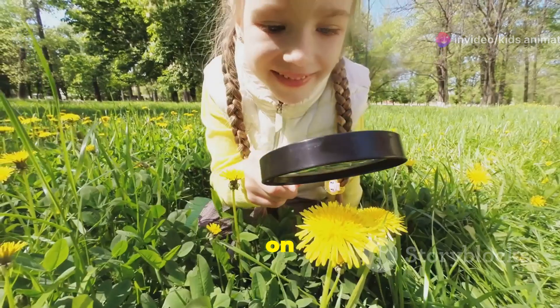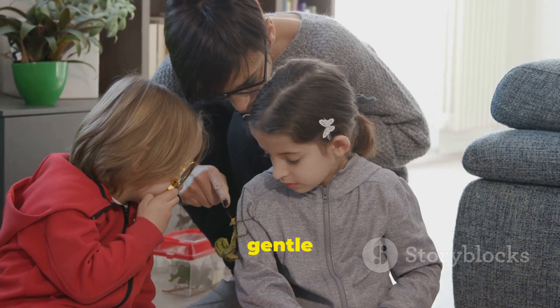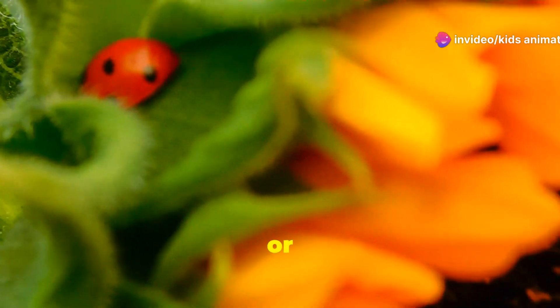Let's play a quick game. Go on a bug hunt around your house or garden. See how many different insects you can spot. Remember to be gentle and observe from a distance. You might find ladybugs, ants, or even a butterfly.